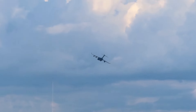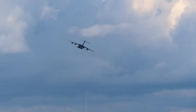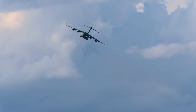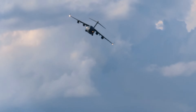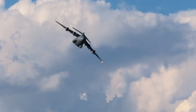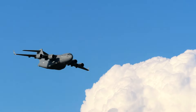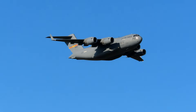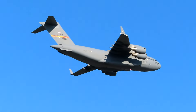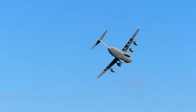Miles per hour — this pass demonstrates the extremely powerful engines of this magnificent jet. Notice how quiet it is while passing by the showstand, giving operators a tactical advantage while flying low.